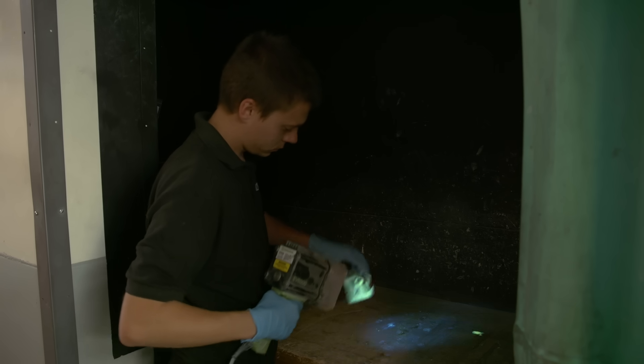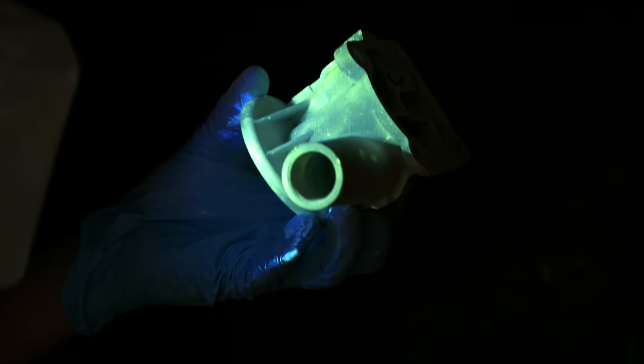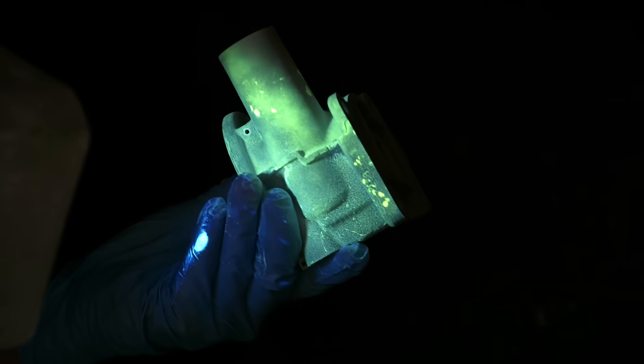Once the engine inspection has been carried out, I will go back to the customer, write them an email and let them know that the engine has been inspected. We do send them photographs of the deficiencies if we've found any, and they're more than welcome to come to the workshop to have a look at it. Our quality basically speaks for itself.